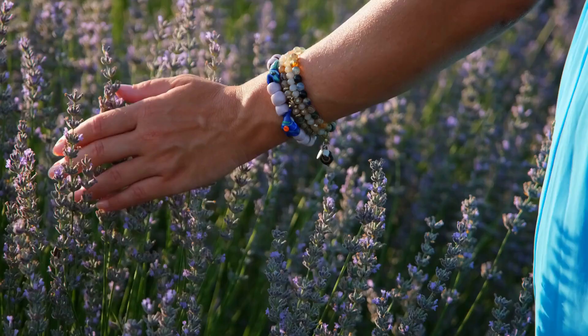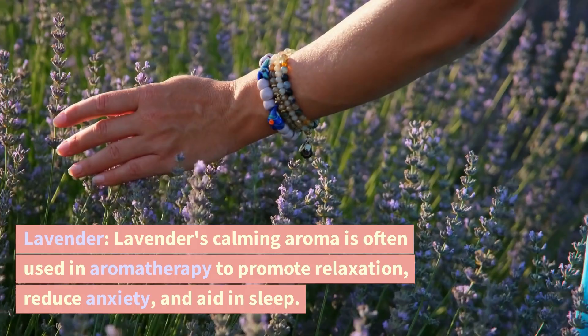Lavender. Lavender's calming aroma is often used in aromatherapy to promote relaxation, reduce anxiety, and aid in sleep.